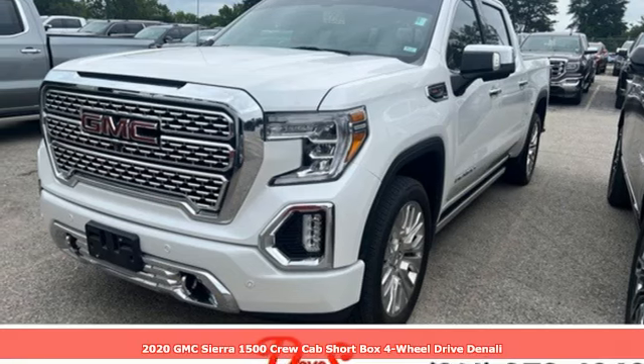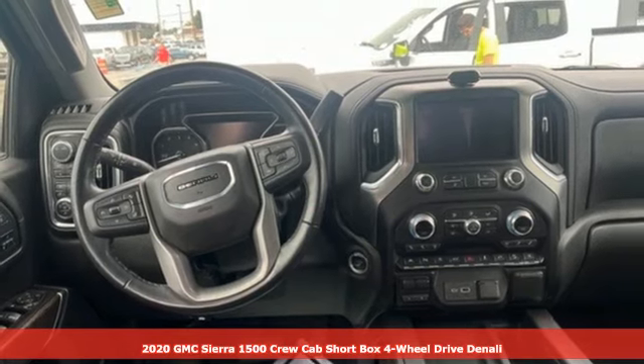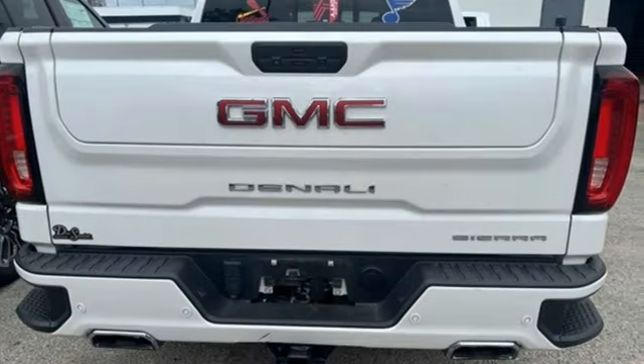It's a 2020 GMC Sierra 1500. GMC — professional grade vehicles suited to fit your needs. It's well equipped with the features you need.